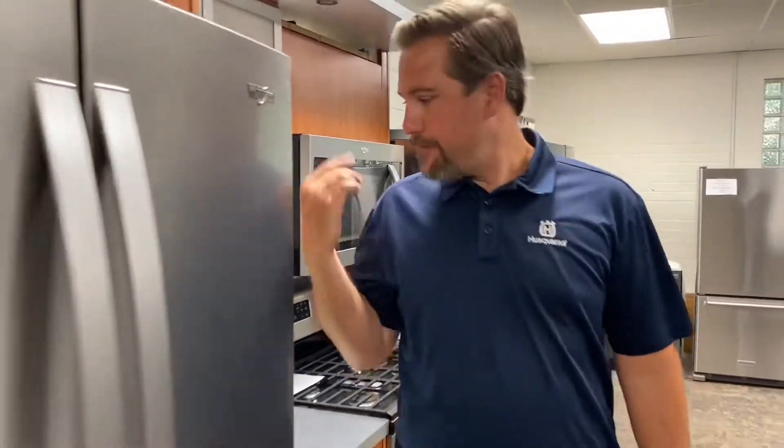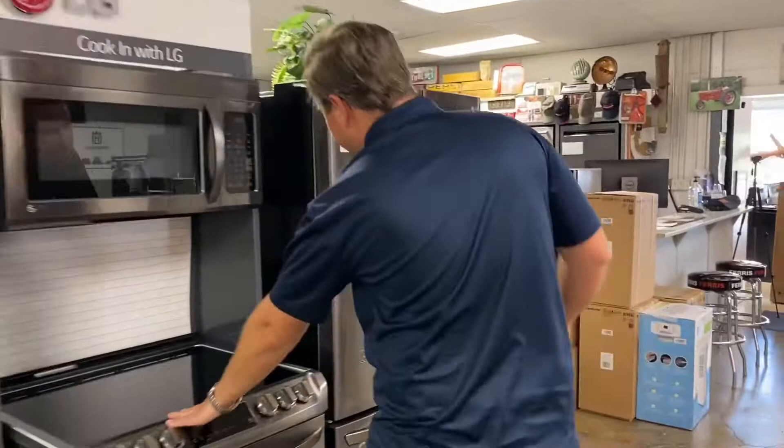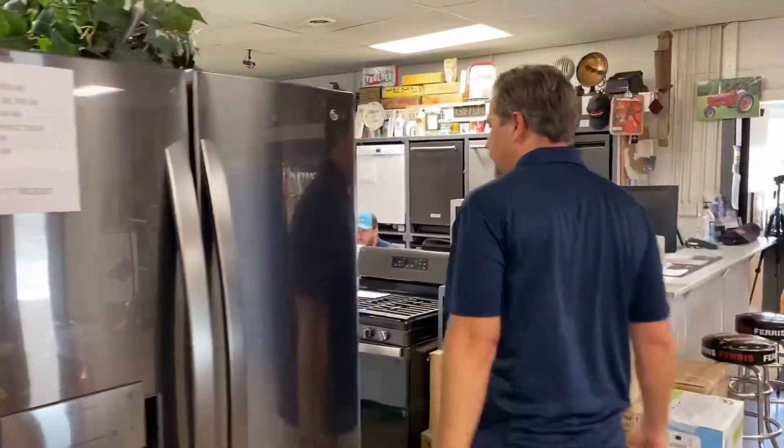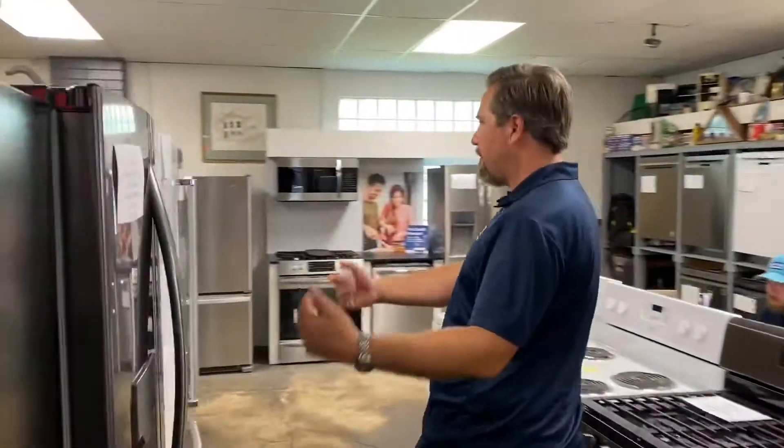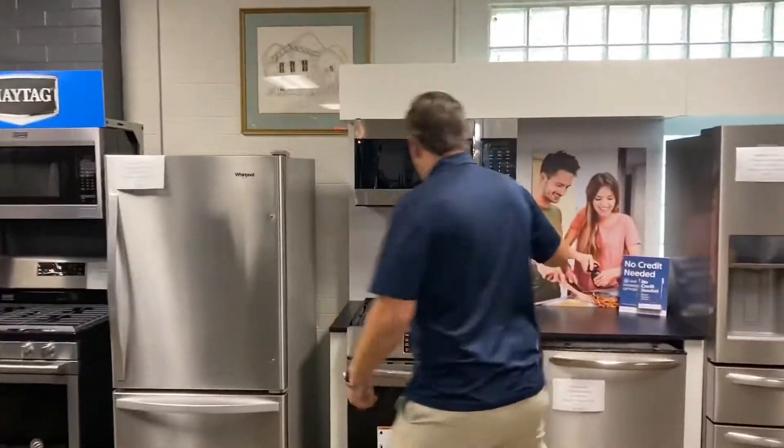Electric, gas. Four doors. We've got them over here with three doors. We've got LG. We've got slide-in front controls. Three-door counter depth. We've got three-door standard depth. We've got Frigidaire front control with air fry.